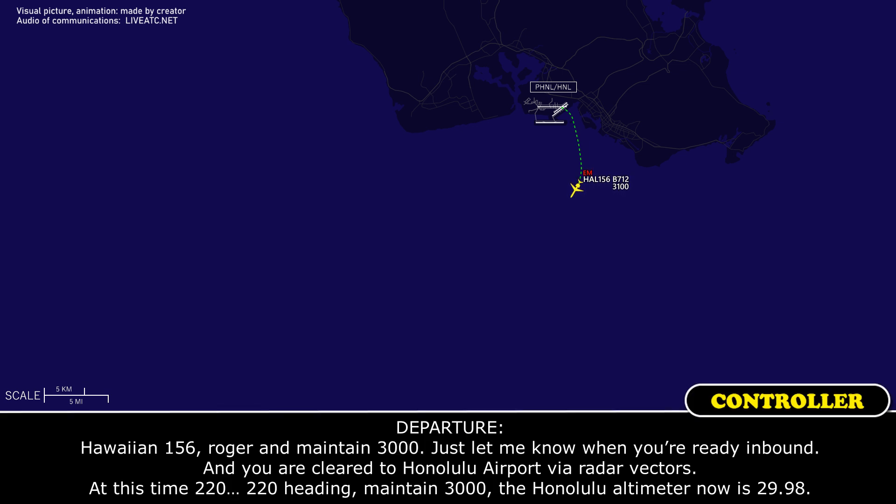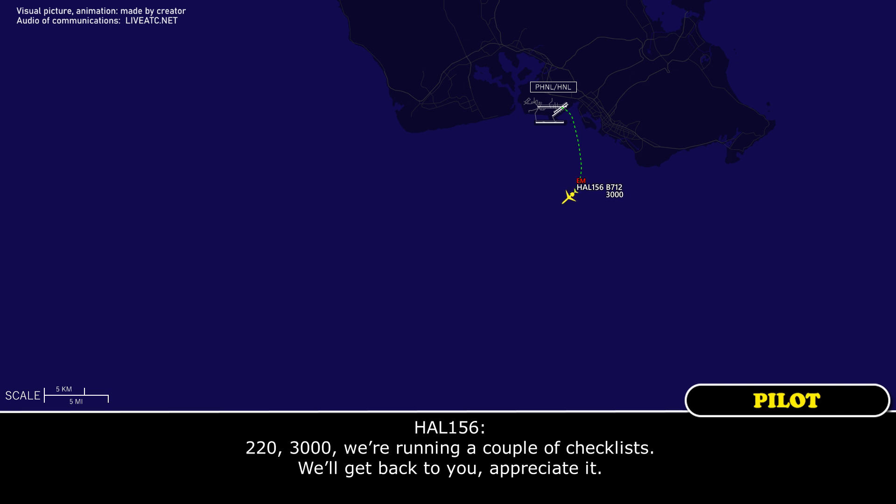ATC: Hawaiian 156, roger. Maintain 3,000, let me know when you're ready inbound. You are cleared to Honolulu Airport via radar vectors. Heading 220, maintain 3,000. Honolulu altimeter is 29.98. Crew: 220, 3,000. We'll run a couple of checklists and get back to you, we'd appreciate it.